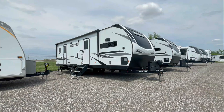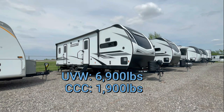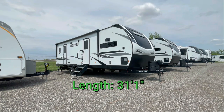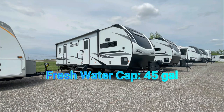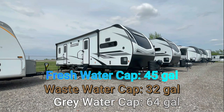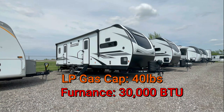This model has an unloaded vehicle weight of 6,900 pounds, a cargo carrying capacity of 1,900 pounds, for a gross vehicle weight rating of 8,800 pounds. It's 31 feet 1 inch long and 11 feet 4 inches tall. Fresh water capacity is 45 gallons, wastewater capacity 32 gallons, gray water capacity 64 gallons, LP gas capacity 40 pounds, and a 30,000 BTU furnace.